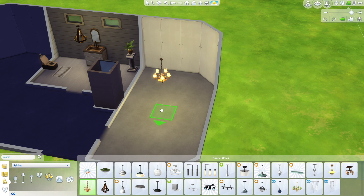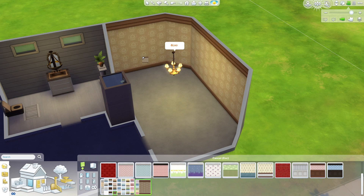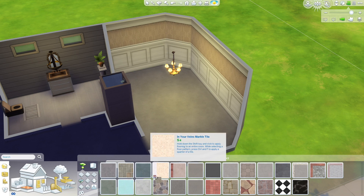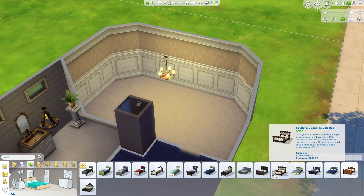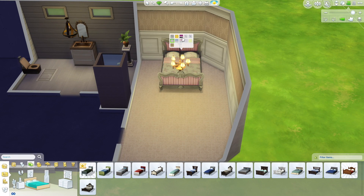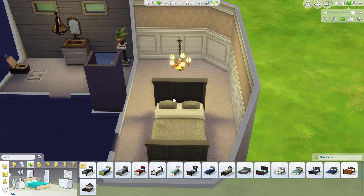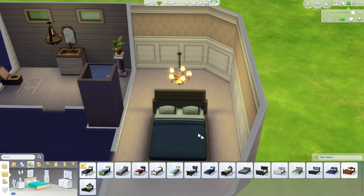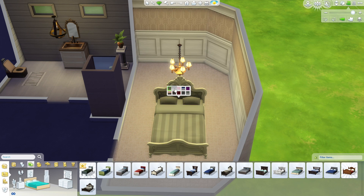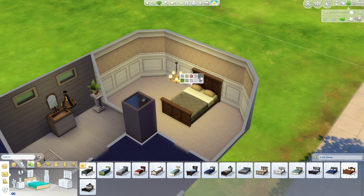Now we're going on to the bedroom, which I really struggled with. When I started this build I was like, 'yep, all brown, goldy brown, brassy colors.' But then after doing the bathroom I was like, oh my god, it's not going to work. So I eventually decided to go for a very bright and white room, which is really modern. That was important because the Kardashians are very modern people.